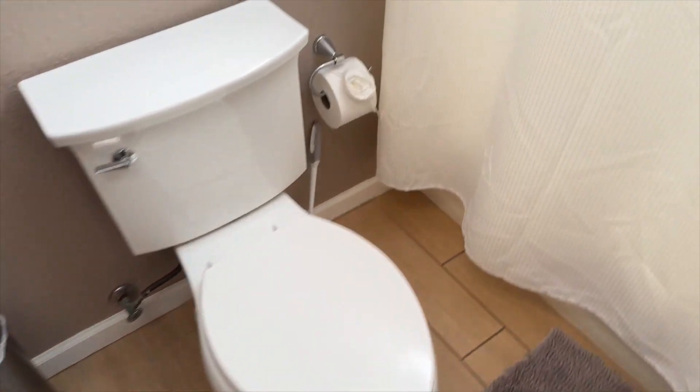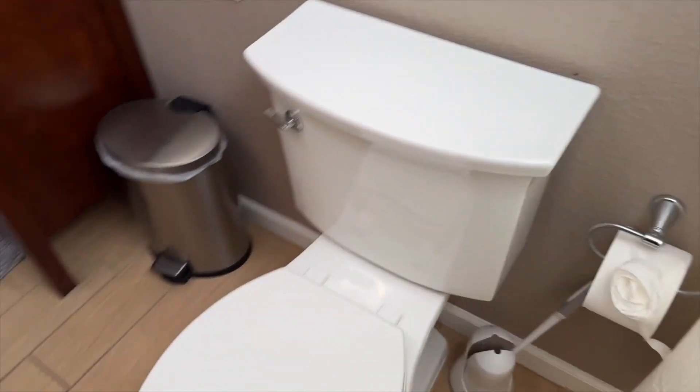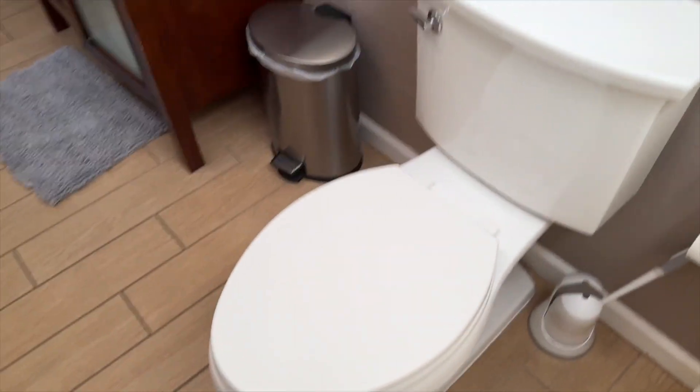What's going on Amazon? Today I'm reviewing my toilet here. I've had it for two years and it's been great so far.